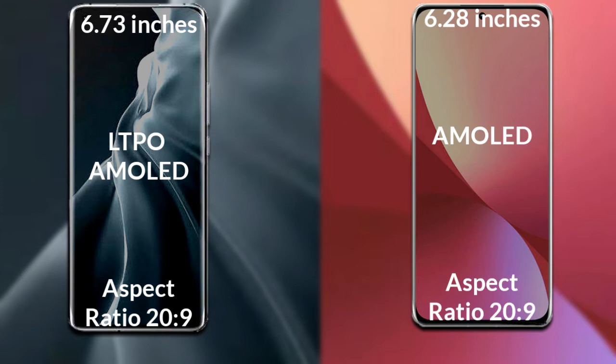Xiaomi 12s has a 6.28 inch Full HD AMOLED display and a refresh rate of 120Hz.